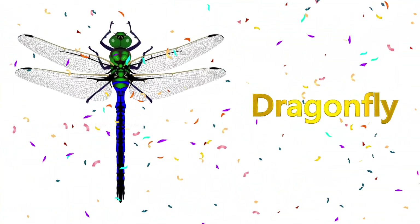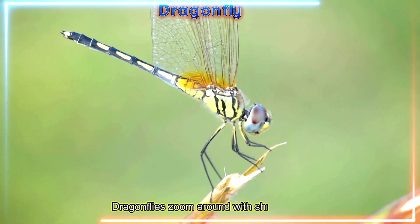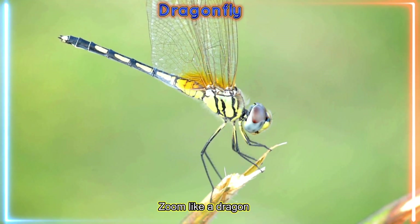Dragonfly! Dragonflies zoom around with shiny wings near lakes and ponds. Whoosh! Zoom like a dragonfly.